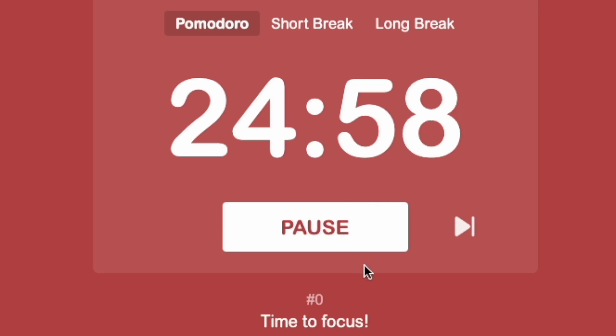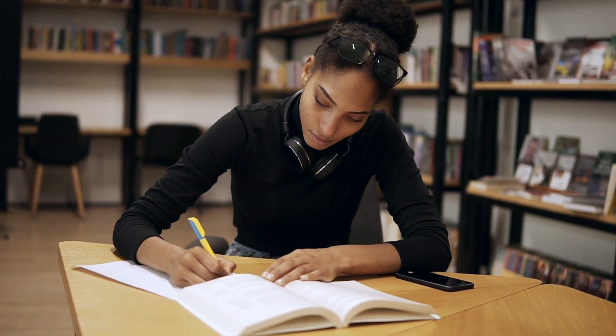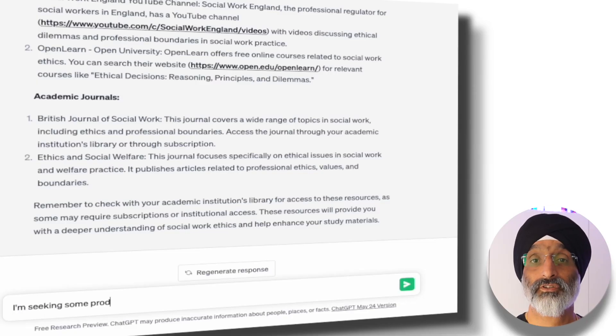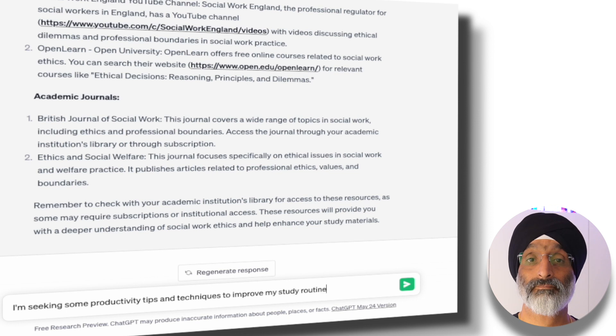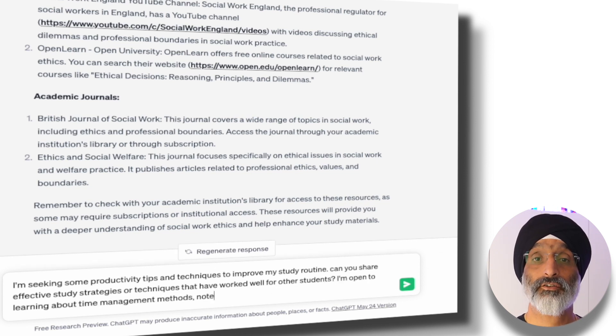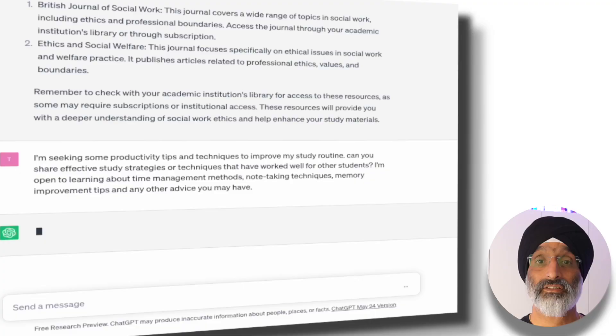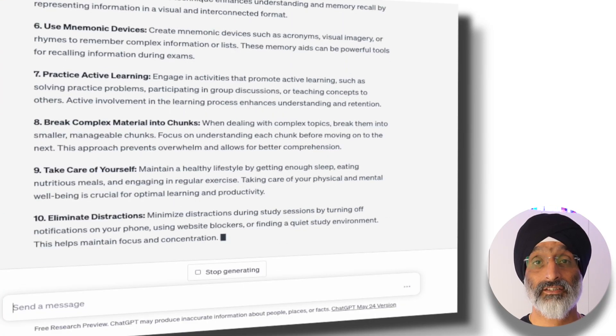As an educator and lifelong learner, I know that sometimes we all need a few productivity tips and techniques to stay on track with our studies. ChatGPT can provide some really valuable insights into effective study strategies. To get these insights I can prompt ChatGPT by asking: I'm seeking some productivity tips and techniques to improve my study routine. Can you share effective study strategies or techniques that have worked well for other students? I'm open to learning about time management methods, note-taking techniques, memory improvement tips and any other advice you have. In a matter of seconds I'm provided with 10 potentially useful productivity tips and techniques.